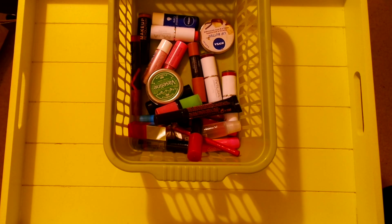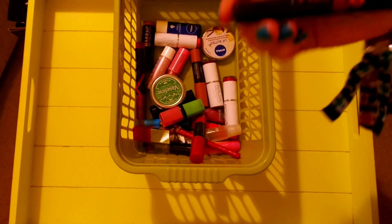Hey guys, Leanne from Not A Beauty Expert. This is just a super quick intro to let you guys know that today's video is me going through my lip cosmetics and separating them into piles of cruelty-free and non-cruelty-free. So let's just get started.